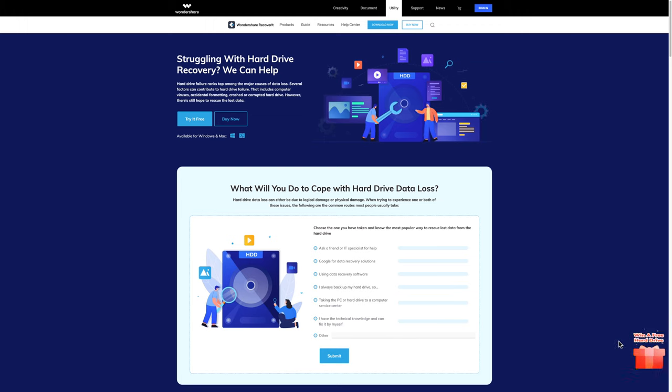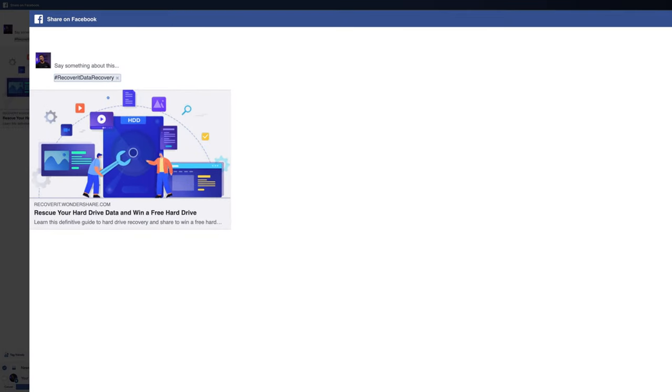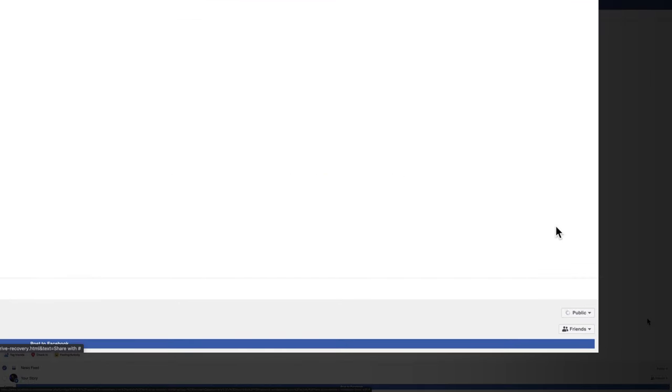We've even made it easy for you — when you visit our website, click on the fun bouncing present and then click share now. Be sure to share this page on Facebook with the hashtag RecoverItDataRecovery, make sure to make it public, and hit publish.